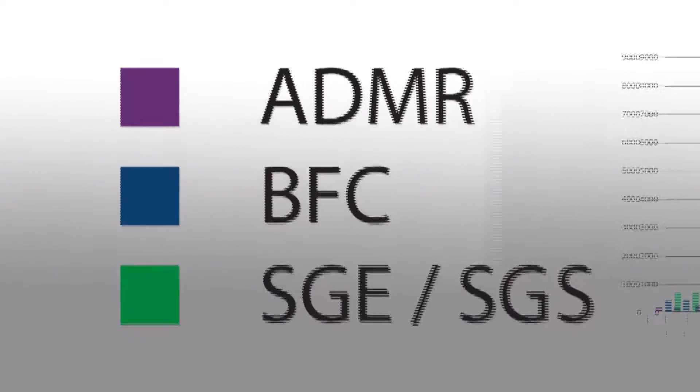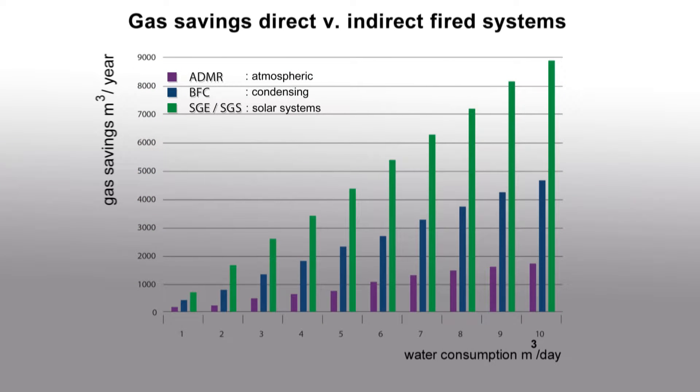The intelligent control system of the solar systems effectively uses the available solar energy with minimal contribution from the gas burner. As a result, the gas consumption of the A.O. Smith solar systems is considerably lower than atmospheric or even condensing gas-fired water heaters.